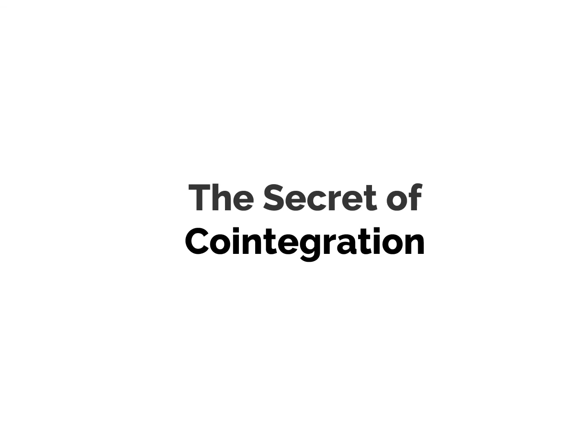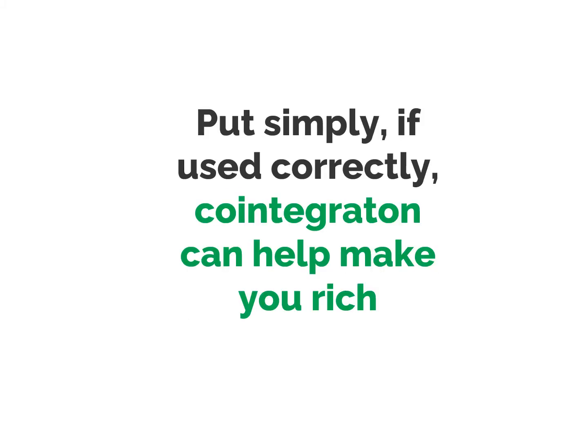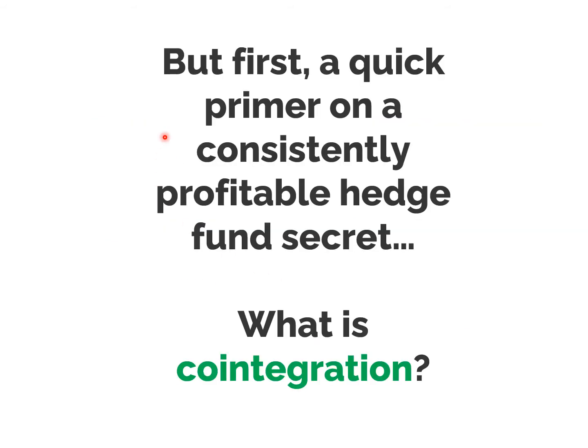A lot of you have probably never heard of the secret of co-integration, which was pretty much the remit of institutional traders until people like PairTrade Finder and others began bringing it out into the retail trading market. What the heck is co-integration and why does it matter to you? Well, to put it simply, if it's used correctly, co-integration can help make you rich. Back in February 2015, two econometricians, Nicholas Huck and Komivi Afawubo, published a rather extraordinary piece of research in applied economics that should interest any equity trader. But first, a quick primer on a consistently profitable hedge fund secret.